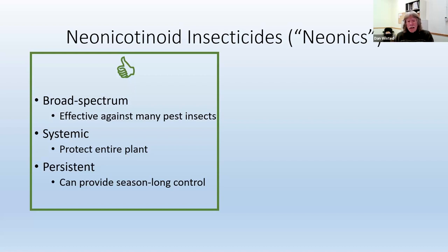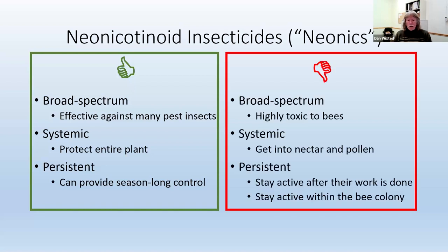But these benefits each have a downside. The fact that they're broad-spectrum means that they affect bees as well. Most neonics are highly toxic to bees, so that's not a good thing. Being systemic, they get into the nectar and pollen that bees are foraging for. And being persistent, they stay active even after we don't want them to — when their work is done, we wish they wouldn't be active anymore. That includes the fact that they're still active within the colony. Bees will bring pollen back to the hive to help feed the brood, and so the developing bee larvae get exposed to the neonics that way.